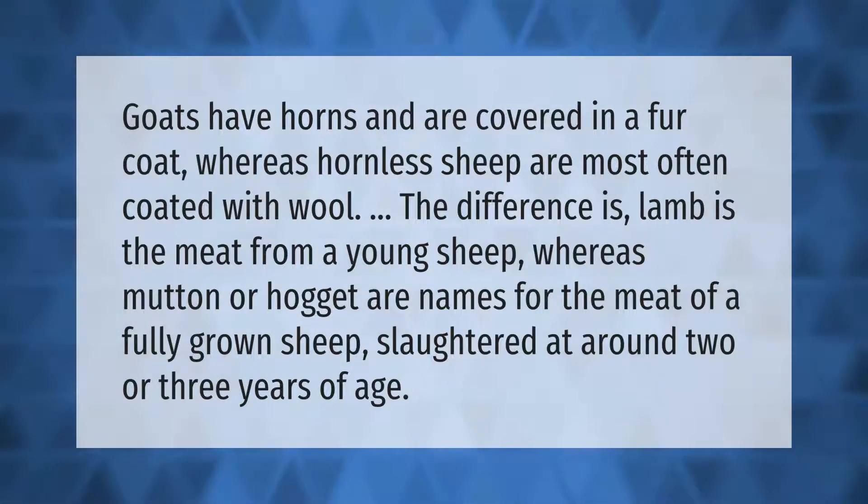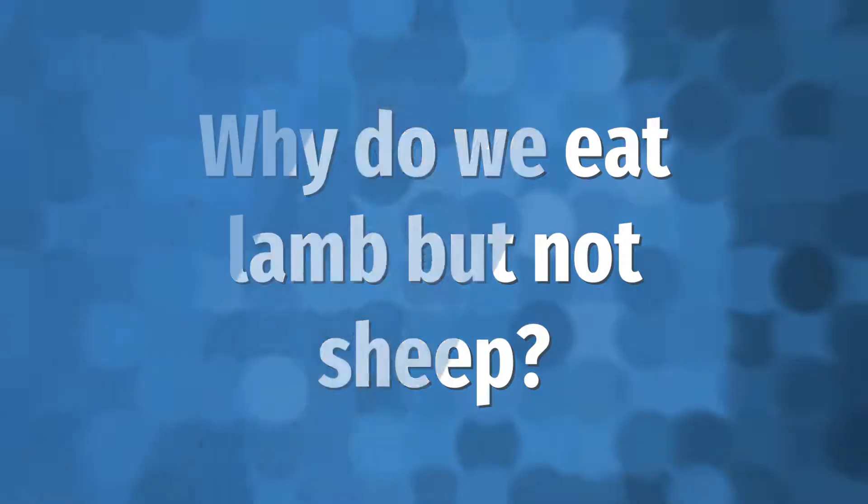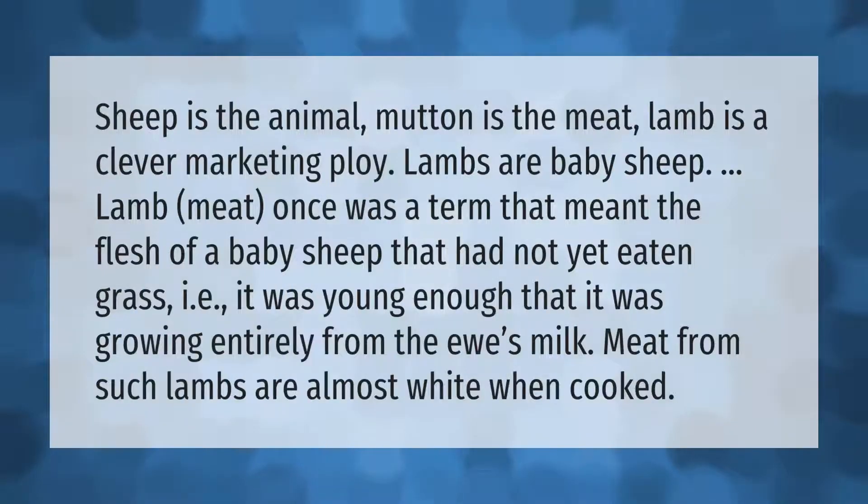Mutton or hogget are names for the meat of a fully grown sheep, slaughtered at around two or three years of age. Sheep is the animal, mutton is the meat, and lamb is a clever marketing ploy.